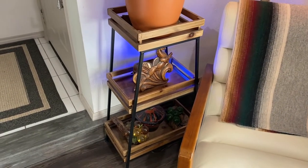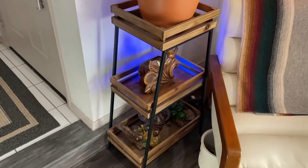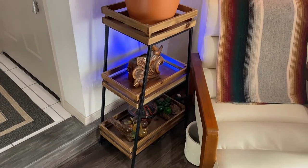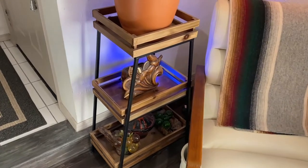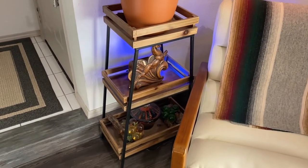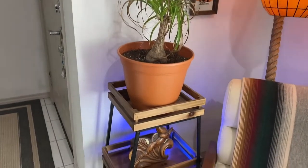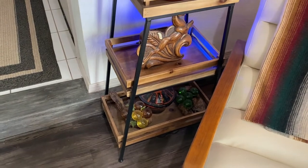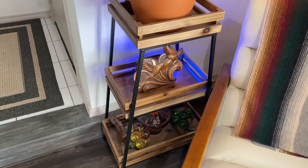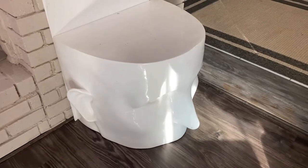This plant stand right here was purchased at a charity thrift store called Genesis, which donates proceeds to a women's shelter. I love it so much. We got it when we were living in our apartment and needed a plant stand, and now it just holds one plant. It was about forty dollars, which I think was a pretty good deal, and I always like to support places like that.